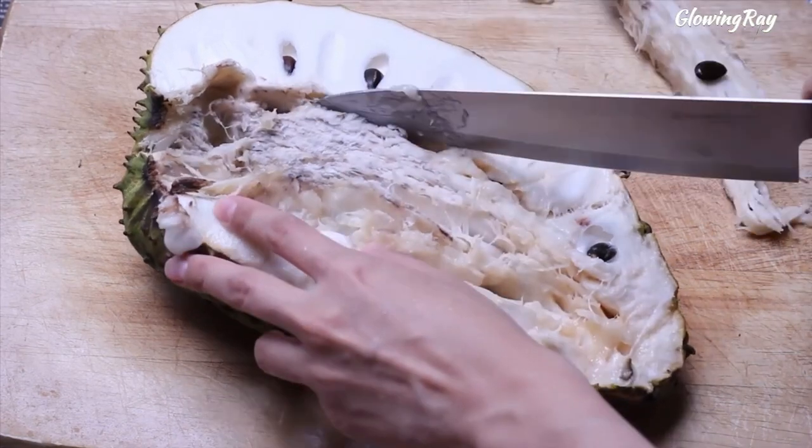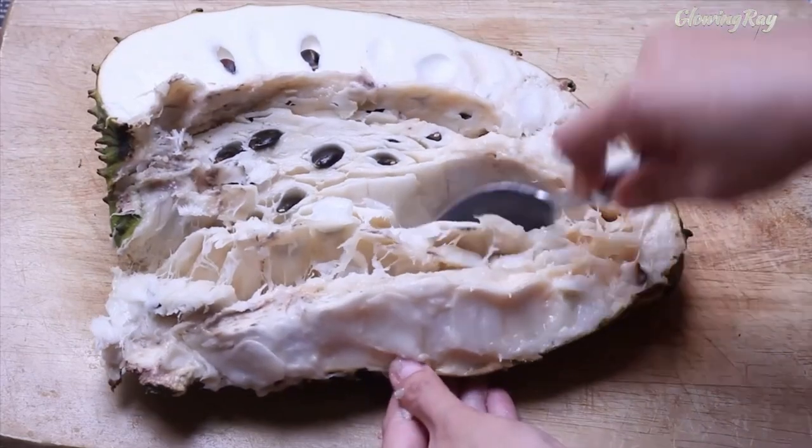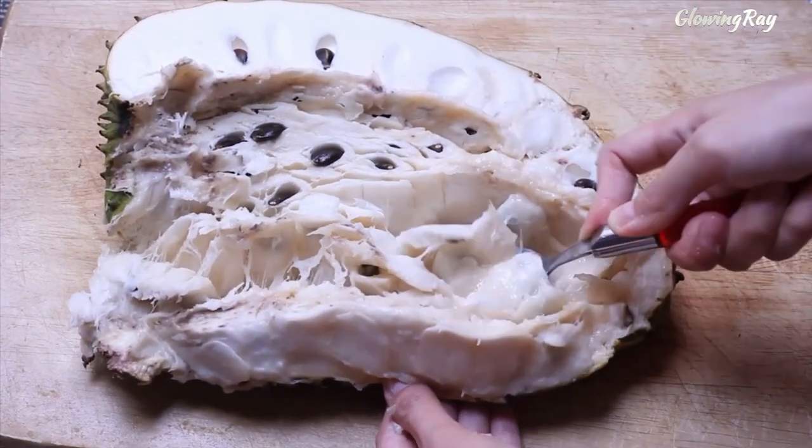In addition to its culinary uses, soursop has been traditionally used in herbal medicine to treat a variety of ailments, including infections, fever, and digestive issues.